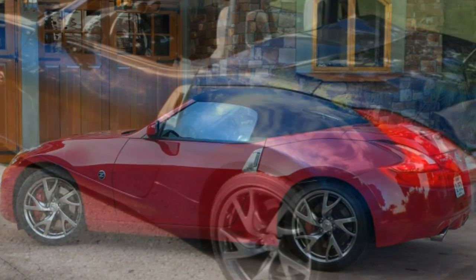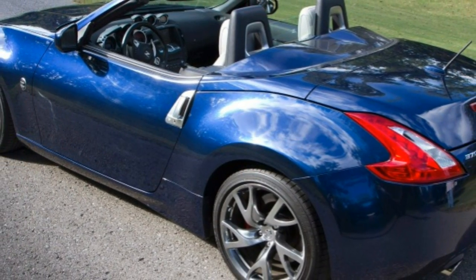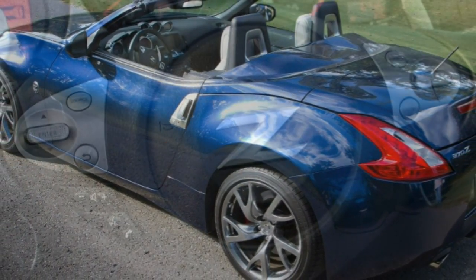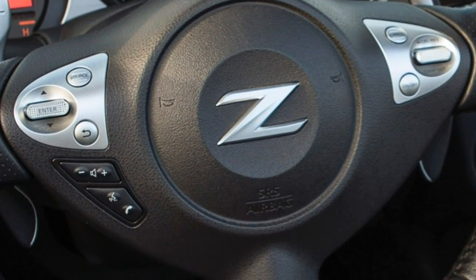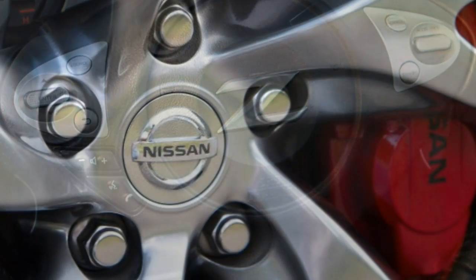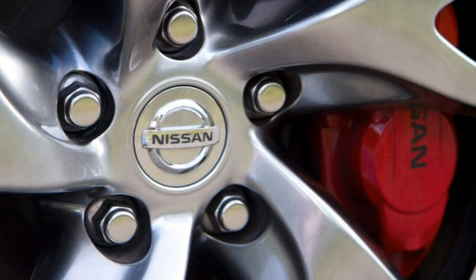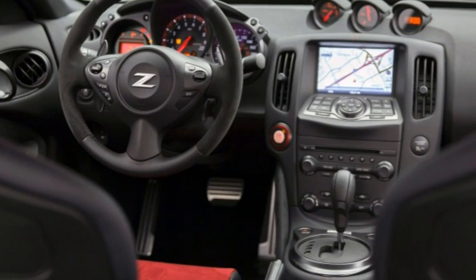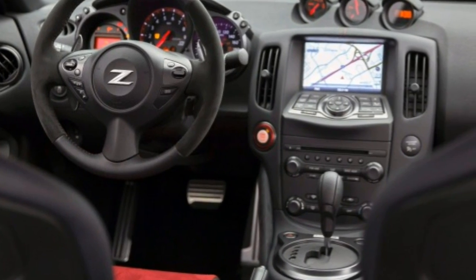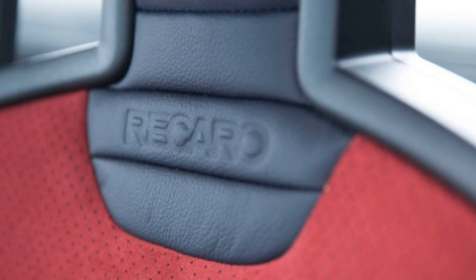Unfortunately, there's more to the ownership experience than just driving fast. One of the biggest problems with the Nissan 370Z is the fact that it's gone largely unchanged since it was introduced in 2009. Every major competitor has received a thorough redesign in that time period, and that has left the 370Z looking a bit stale and behind the times from a technology standpoint.